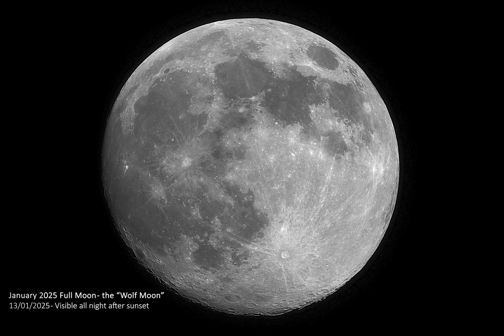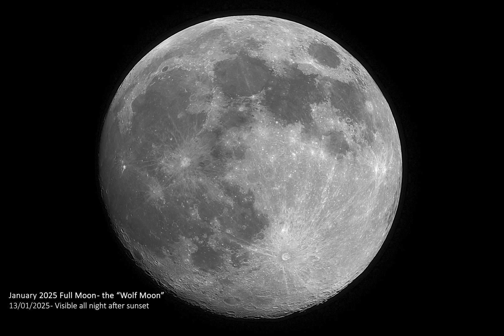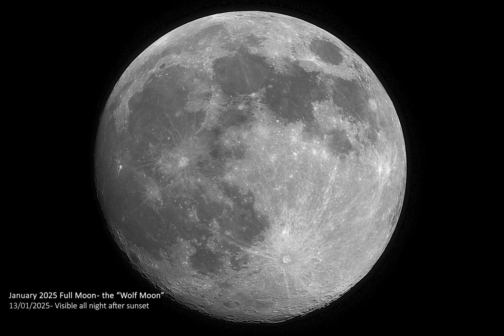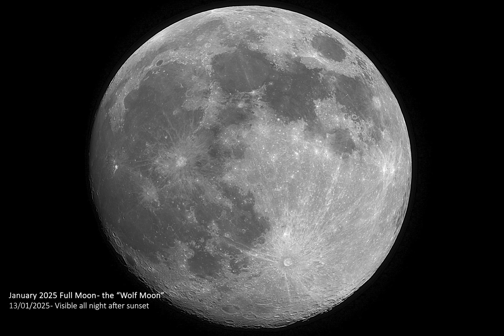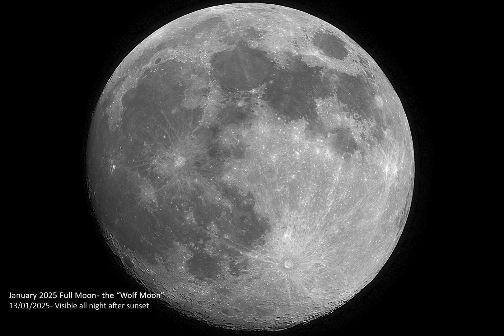The night of January the 13th will host the first full moon of the year, also known to some as the Wolf Moon. The exact time the moon will reach maximum illumination will be around 10:30pm on the night of the 13th, but don't worry if you don't catch it then — it will still appear full on the adjacent nights either side of the 13th.